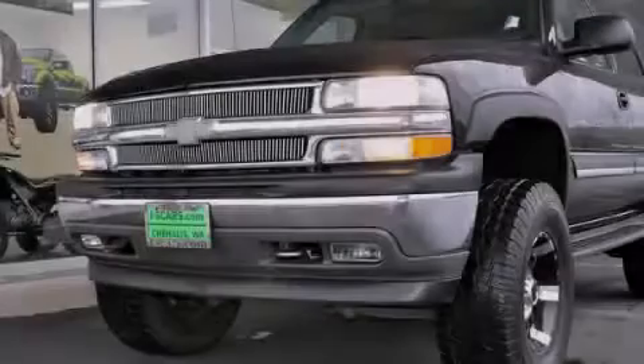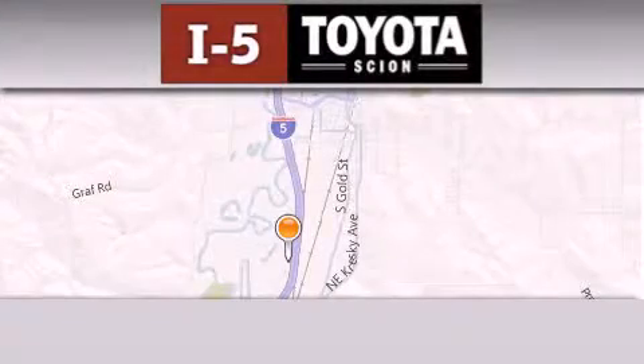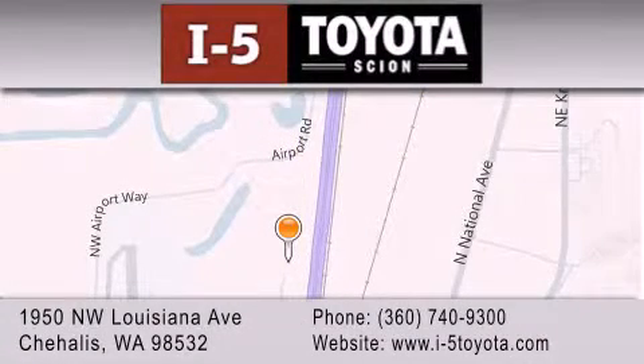Stop by today and test drive this vehicle for yourself. I-5 Toyota is located at 1950 Northwest Louisiana Avenue in Chehalis. Our goal is to exceed all of your expectations to ensure that you'll return for future visits.